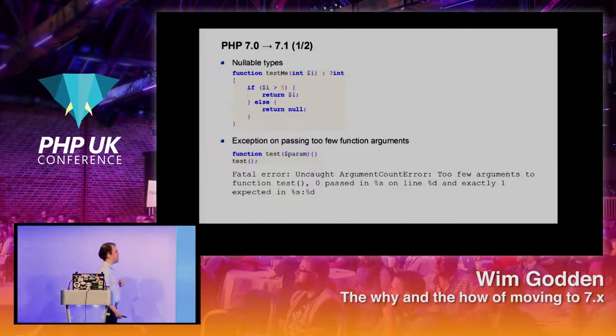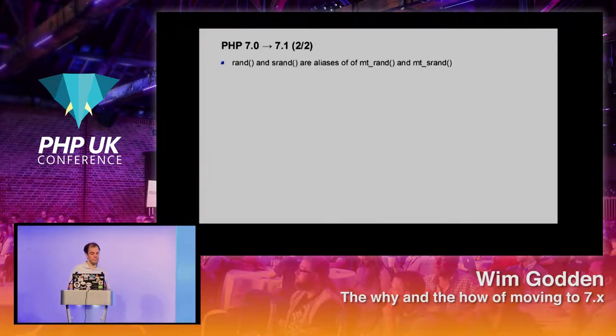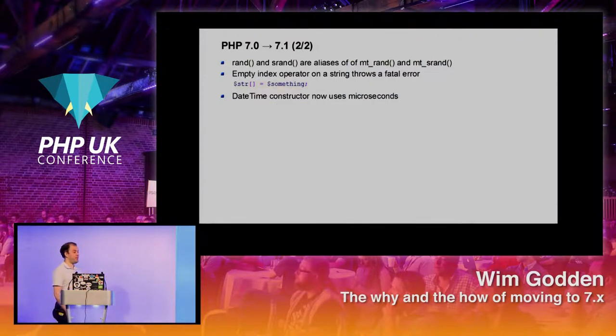In PHP 7.1 you'll also get an exception if you specify a parameter in your function but don't actually pass one — you'll get an ArgumentCountError. Other changes: rand and srand are now just aliases. You can no longer append to a string using array-style syntax — a string is not an array — and you'll get a fatal error. The DateTime constructor now uses microseconds by default, whereas in the past it only used seconds. That means if you create two DateTimes on the same second and compare them, they will be different now.